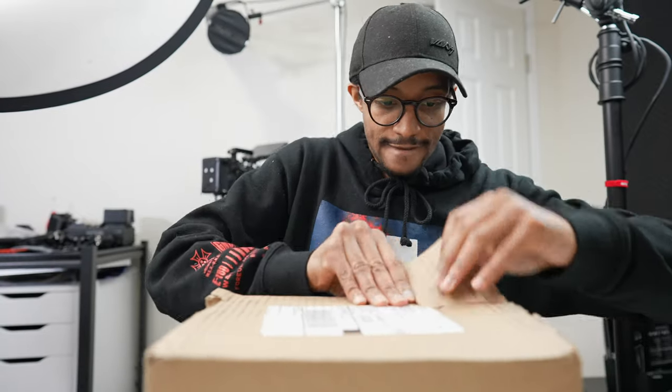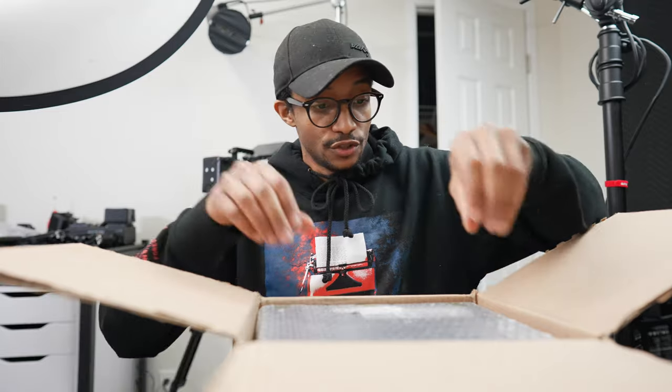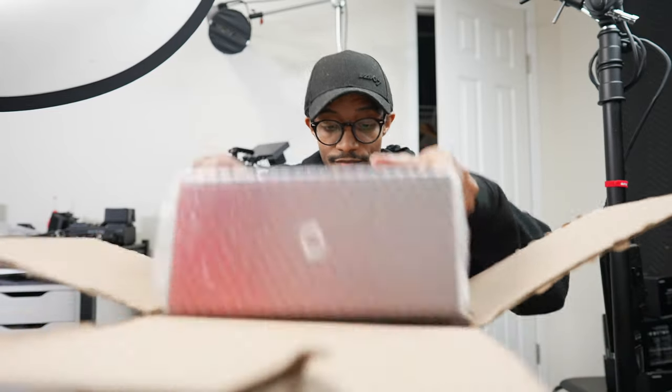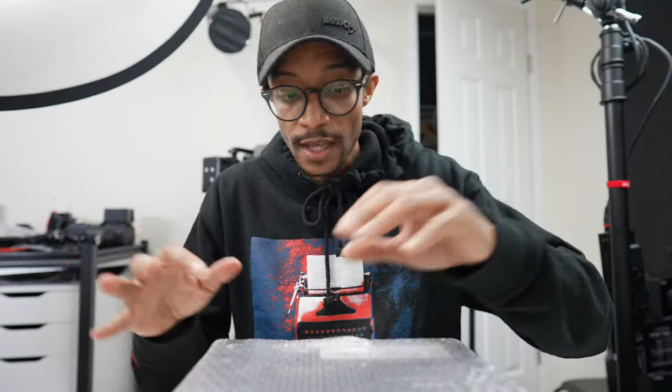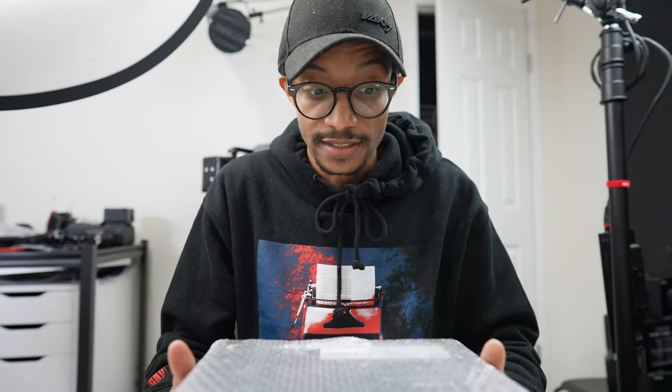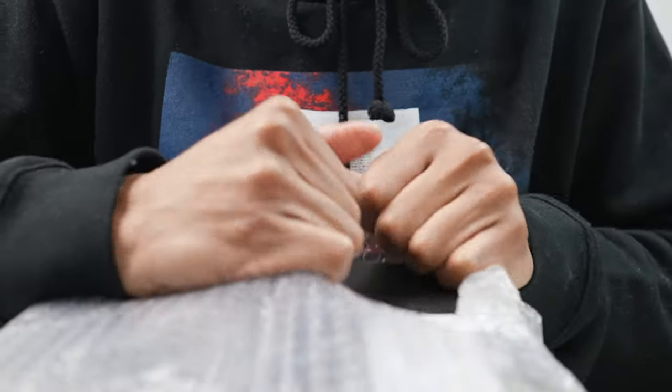I'm very excited for this next unboxing. As you guys know, I'm a Z Cam operator and it was time to purchase another one, because having two cameras just makes life a lot easier. What I opted to buy is the full frame Z Cam F6 — this is something I've been anticipating for a long time.